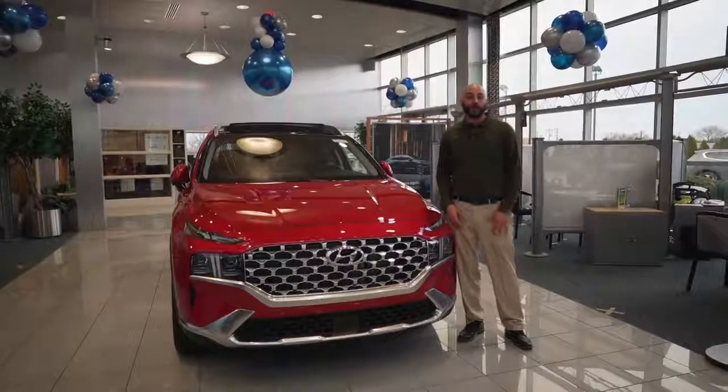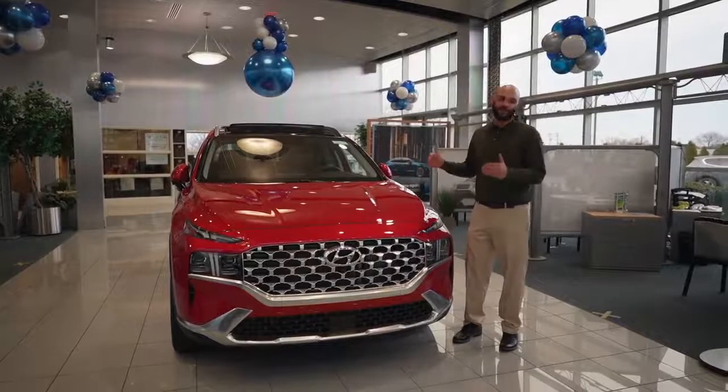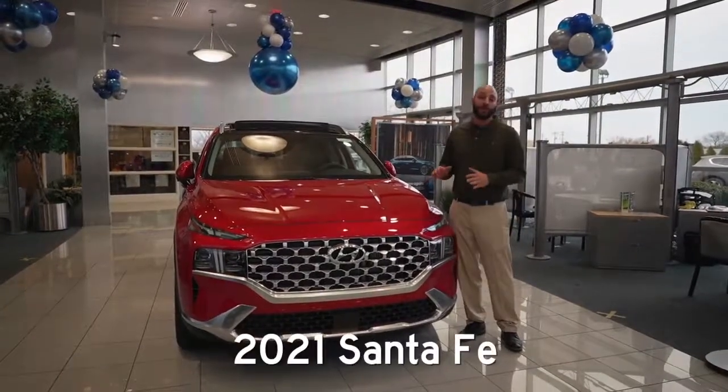Hey everybody, AJ, sales manager, Taylor Hyundai of Perrysburg, wanted to let you guys know about this amazing vehicle we have here today. This is a 2021 Santa Fe. This bad boy is fully loaded.